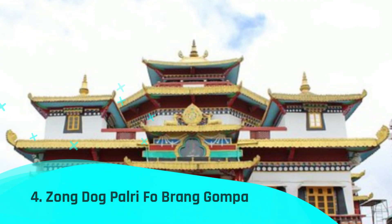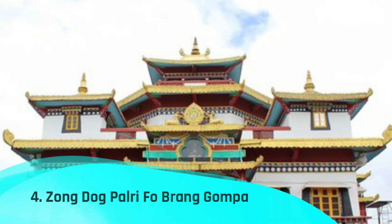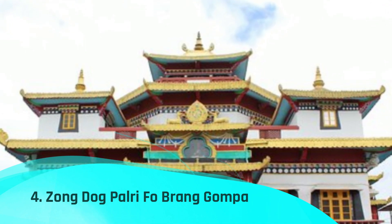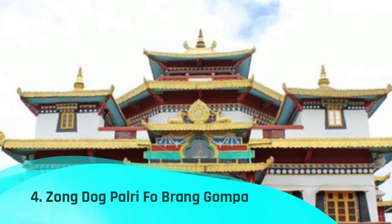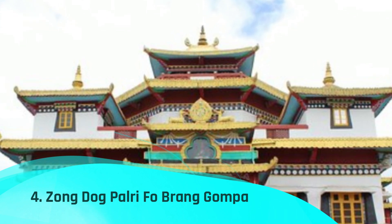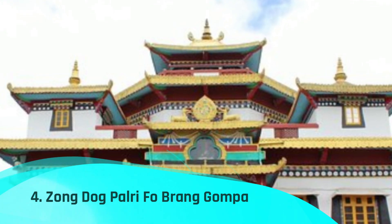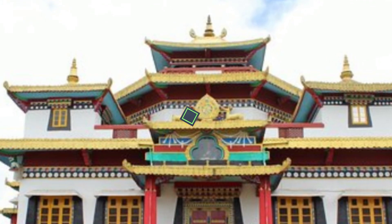Number 4: Zongdong Palri Fobrang Gompa. This old Buddhist monastery was constructed in 1975 with assistance from the Dalai Lama. It is a significant location for Buddhists and a beautiful example of Buddhist architecture, containing over 110 published Buddhist writings.